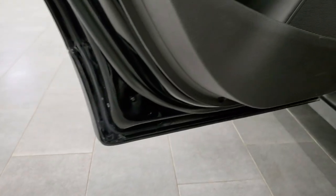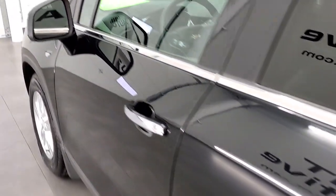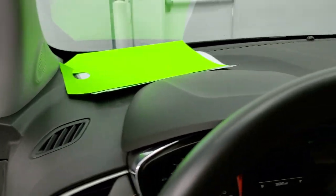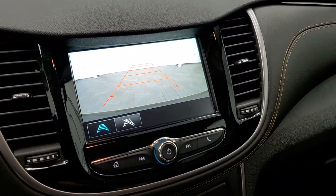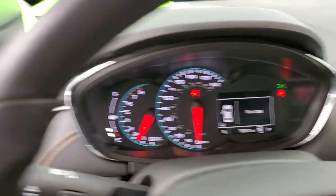We'll start it up and take a quick look under the hood. It starts right up. There's your backup camera, and you can see there are no check engine lights or anything.